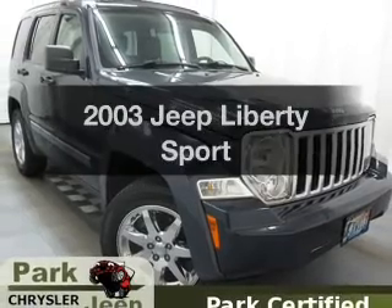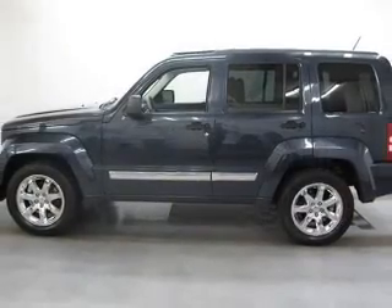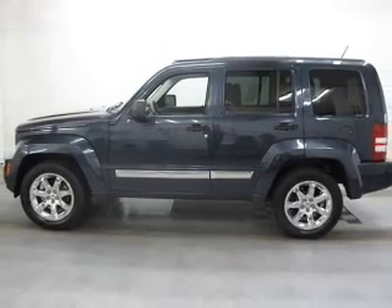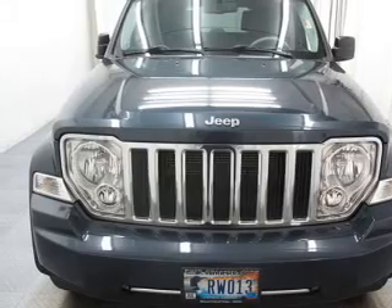Check out this 2003 Jeep Liberty. If you're looking for a first-rate auto, this one could be yours today. With a solid six-cylinder engine, the powertrain includes rear-wheel drive connected to a smooth shifting transmission.